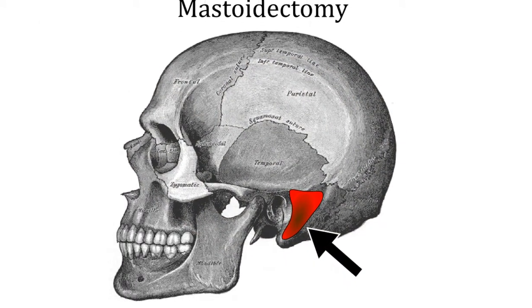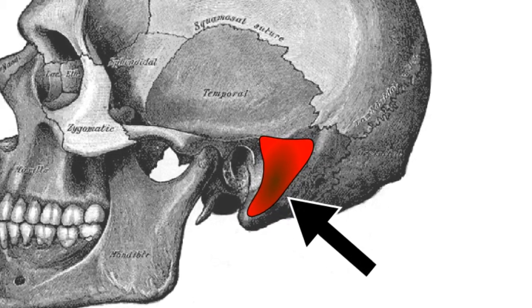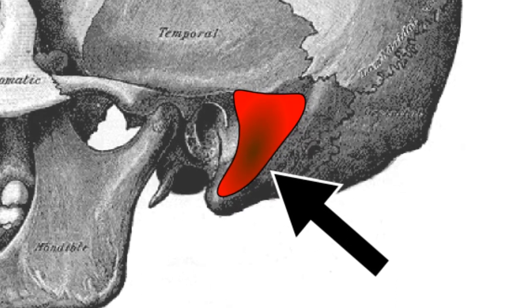Currently, surgeons gain access to the cochlea by removing a portion of bone behind the ear with a surgical drill. This procedure is called a mastoidectomy, and the surgeons who perform it require special training to avoid damaging several sensitive structures that are buried within the bone.